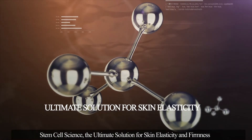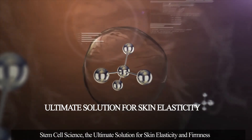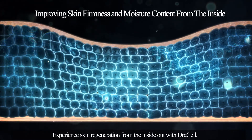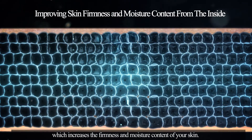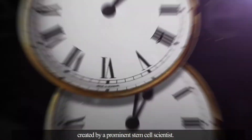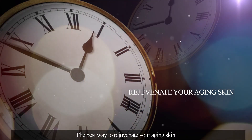Stem Cell Science — the ultimate solution for skin elasticity and firmness. Experience skin regeneration from the inside out with Draw Cell, which increases the firmness and moisture content of your skin. Draw Cell is a fourth-generation biocosmetic product line created by a prominent stem cell scientist. The best way to rejuvenate your aging skin.